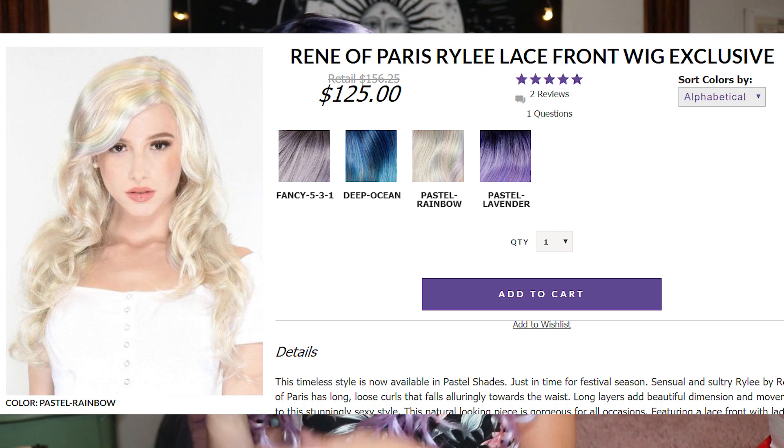They've since released a bunch of other gorgeous bright colors with their recent Renee of Paris or Noriko catalog releases, which I'm dying to try as well. The color of this wig, before I forget to tell you — this is called Pastel Lavender. Look how cute it goes behind the ear — sometimes certain wigs you can't put behind the ear because it looks wiggier, but this goes very naturally. I am so happy right now, I'm gonna cry.